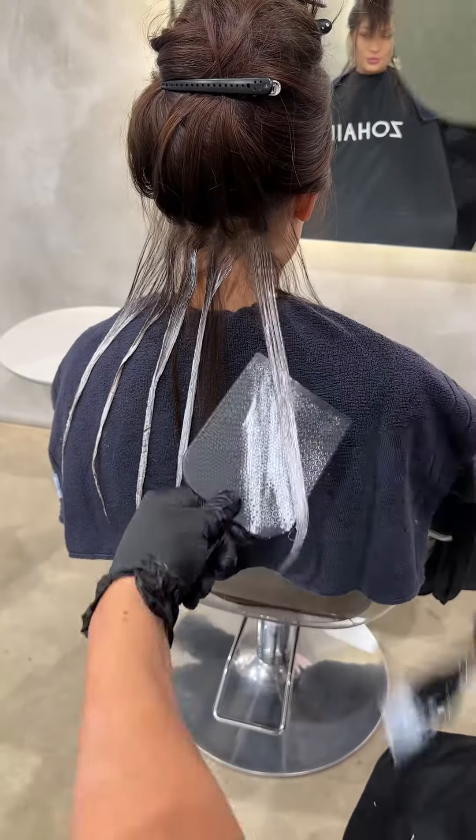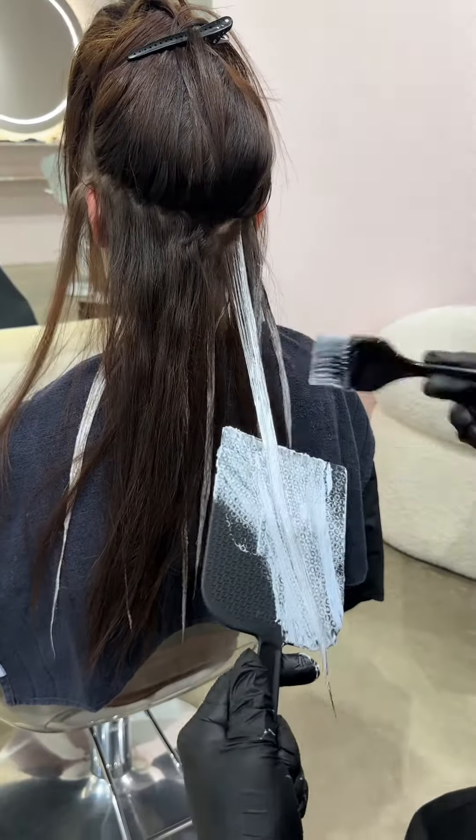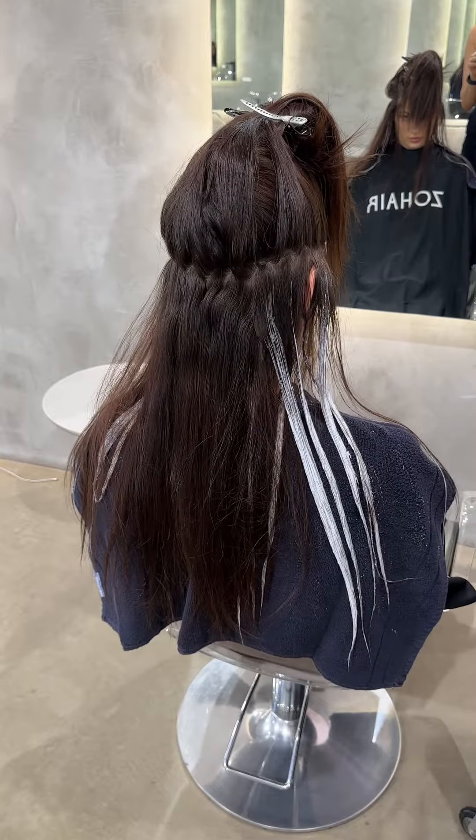Quick tip: I have multiple clean brushes available so you can clean up not only the top section but underneath as well. This will ensure the blending is as seamless as possible. I've also left some hair out to create a soft contrast, especially since my client has beautiful thick hair.